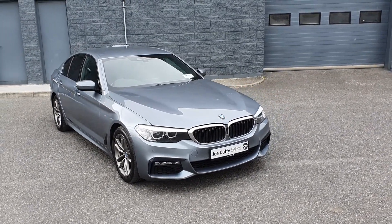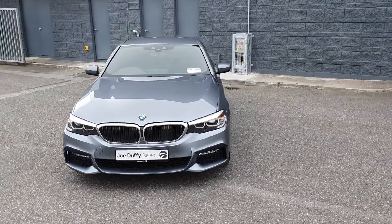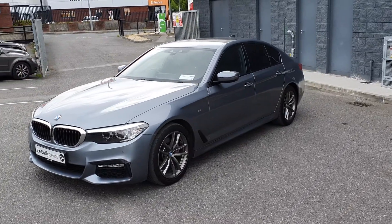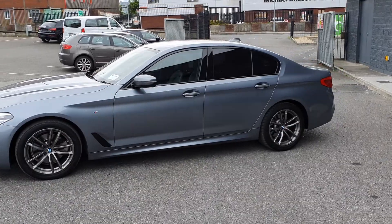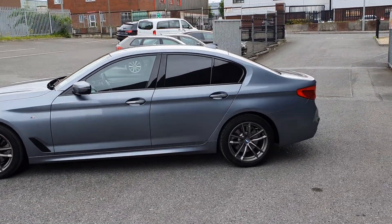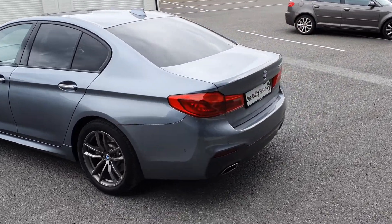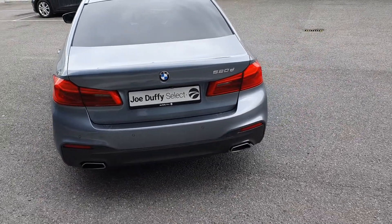Hello and welcome here to Joe Duffy's Select in Drotton. Today we have this beautiful 2018 BMW 520D M Sport. It comes finished in a stunning Bluestone Blue with BMW's signature kidney grille, gorgeous twin five-spoke M Sport alloy wheels, privacy glass to the rear, rear parking sensors as well as your reversing camera, and twin chrome tip exhaust.